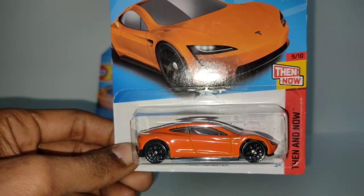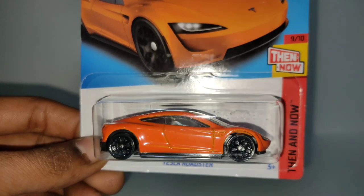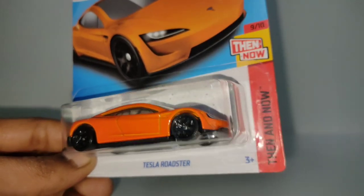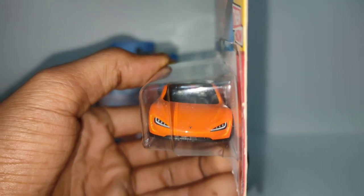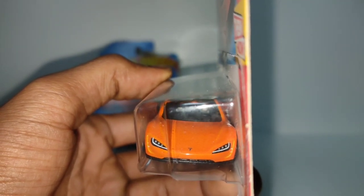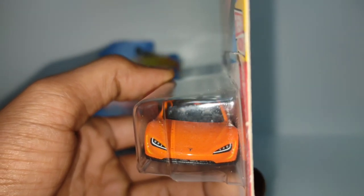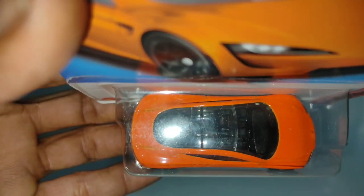Now, the new Tesla Roadster — god damn, look at that sleek body, orange paint, and gloss black wheels. I will show you the front — what an aggressive car, what an aggressive look! The Tesla logo is right there. The headlight is like it is glowing — actually it is glowing at the top. Look at the interior, visible through there.